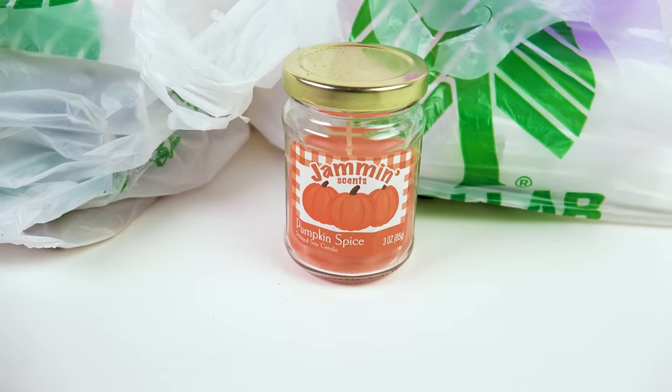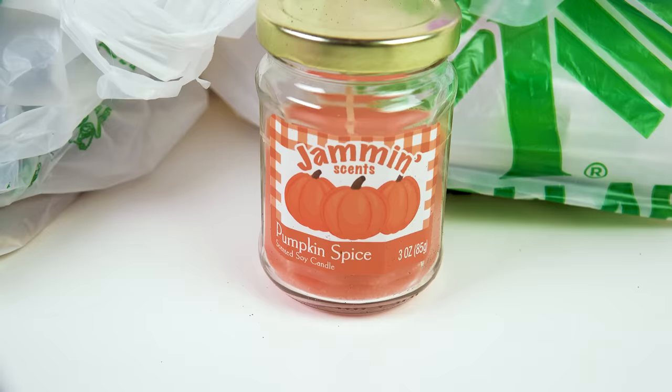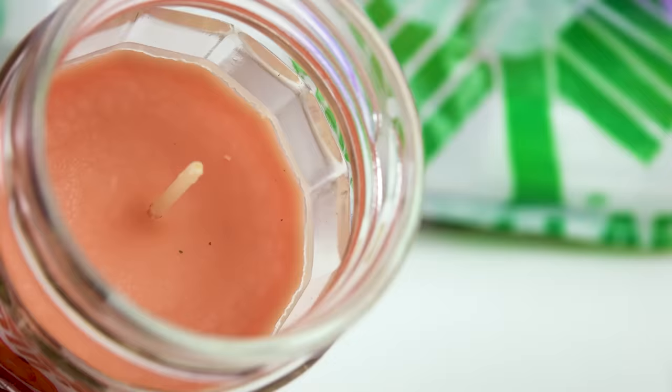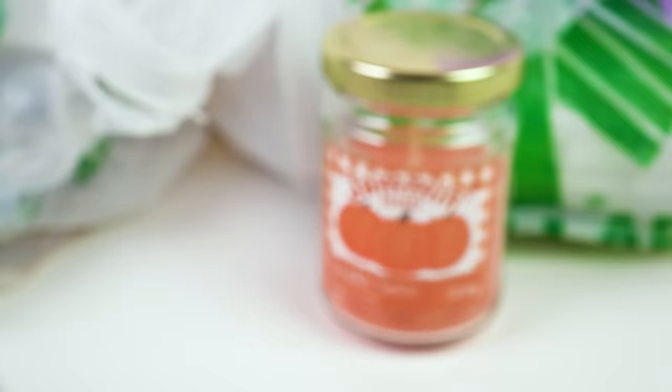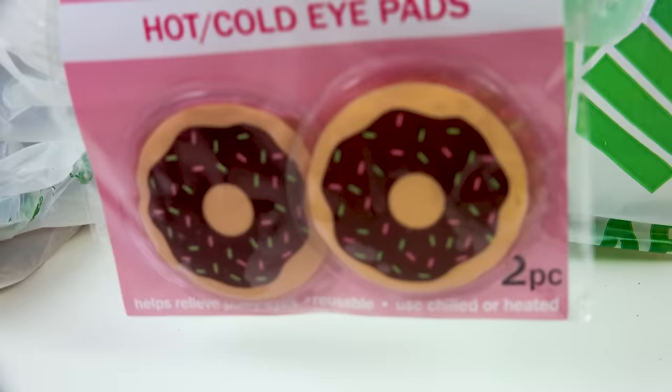I did find one fall item — they started getting out some of their fall candles. This one is pumpkin spice but it's a Jammin Scents candle, and if you look at it the jar actually looks like a jam jar. Oh it smells so good. It smells like pumpkin jam — like if you took a bunch of pumpkins and mixed them up and turned them into jam, that's what this smells like. It looks like it should be food but it's just a candle. I can't wait to burn that.